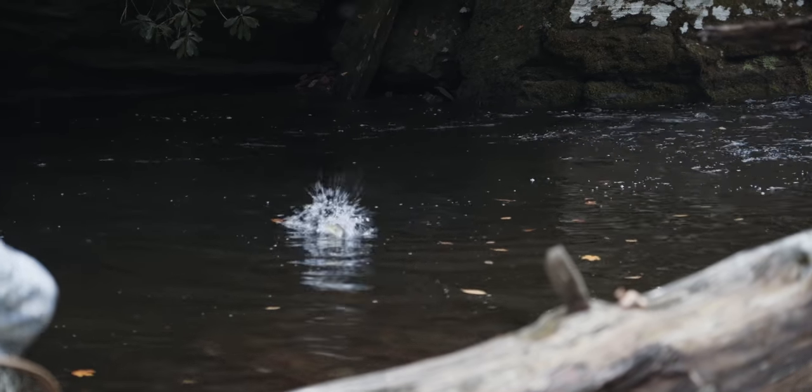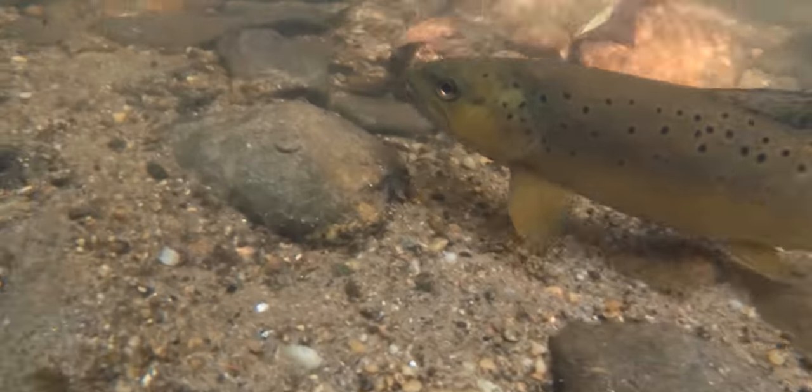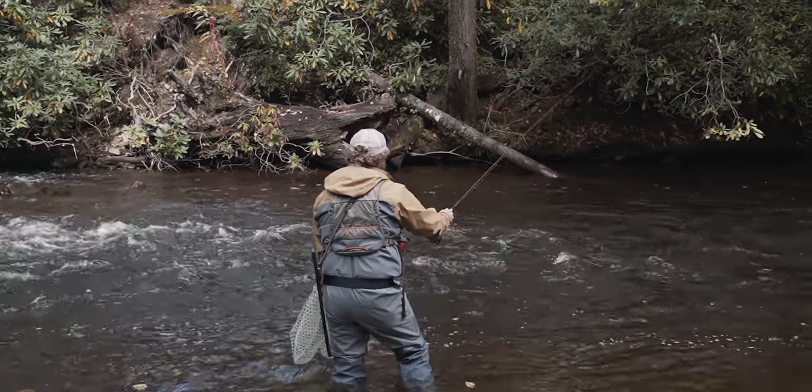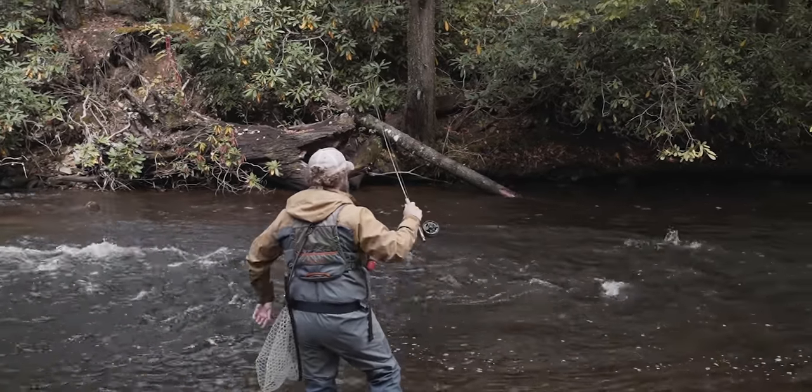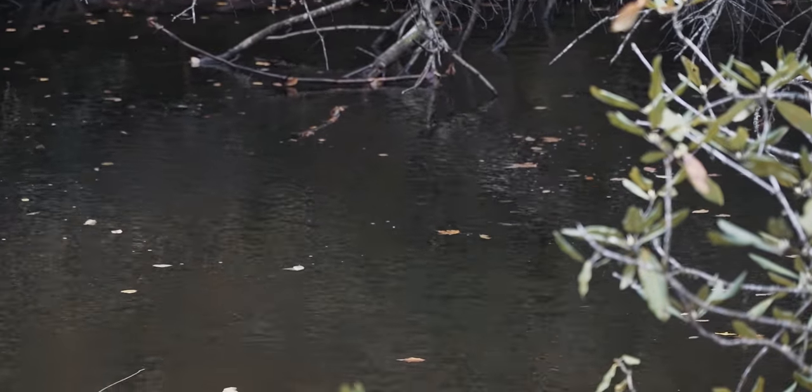The fish species we've got here: stocked browns, stocked rainbows, stocked brook trout, wild rainbows, wild browns. All those different fish sit in different types of water and eat different types of flies — it makes every pool a new game.